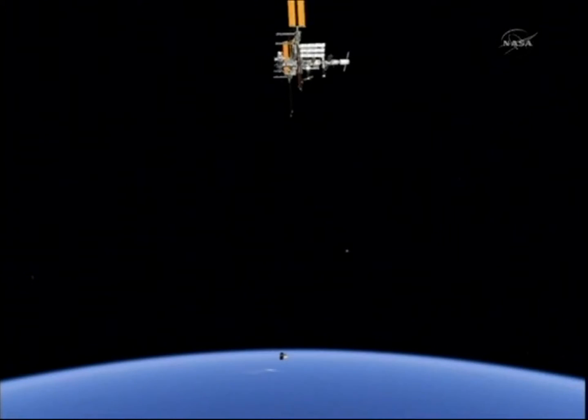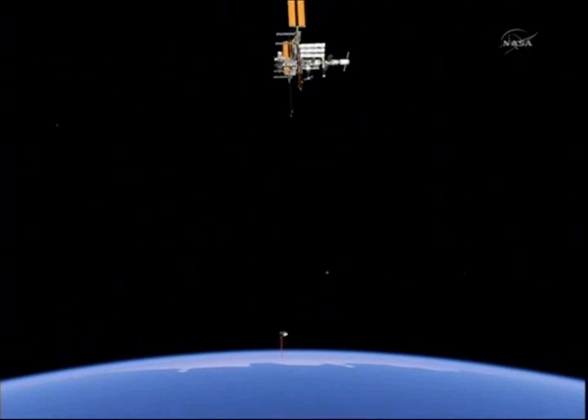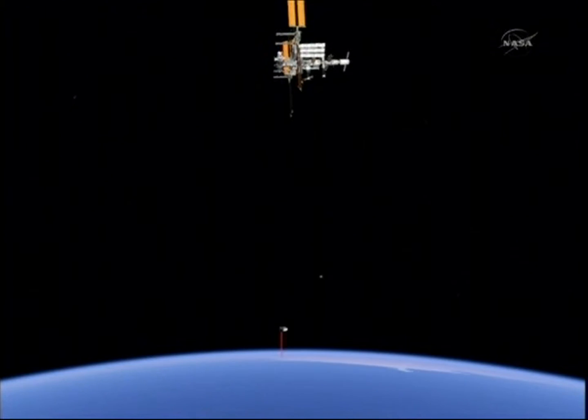These are all part of the demonstration maneuvers. As part of the COTS program, it has to pass these in order to continue on toward the station. The Dragon team in Hawthorne will issue a command, and the crew on board the station will tell it to retreat and then hold.